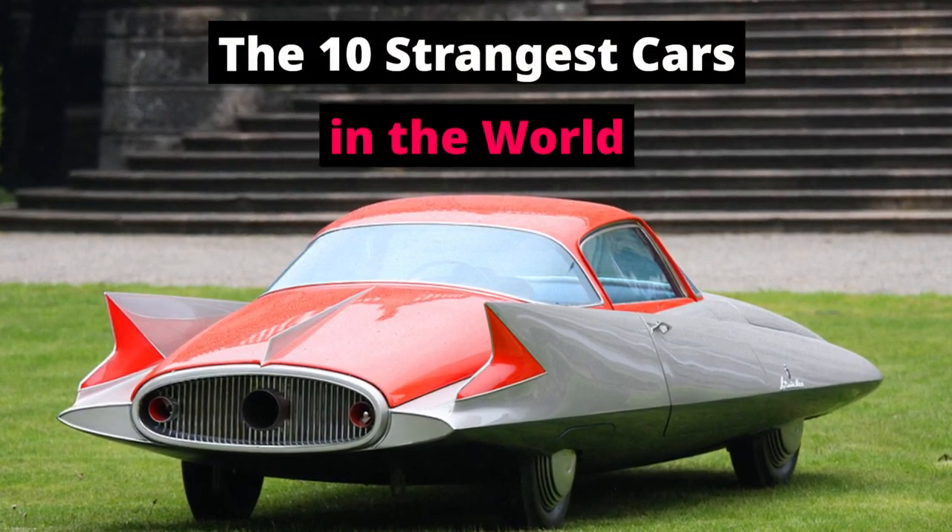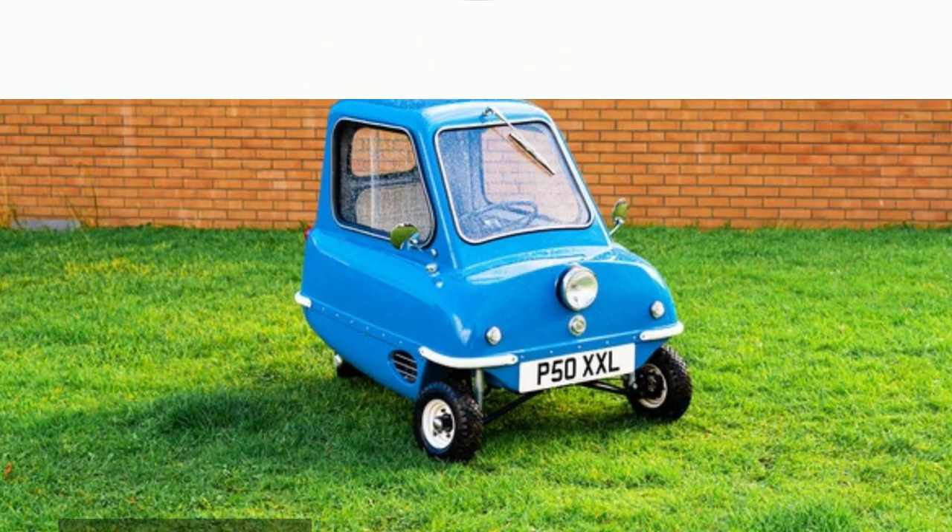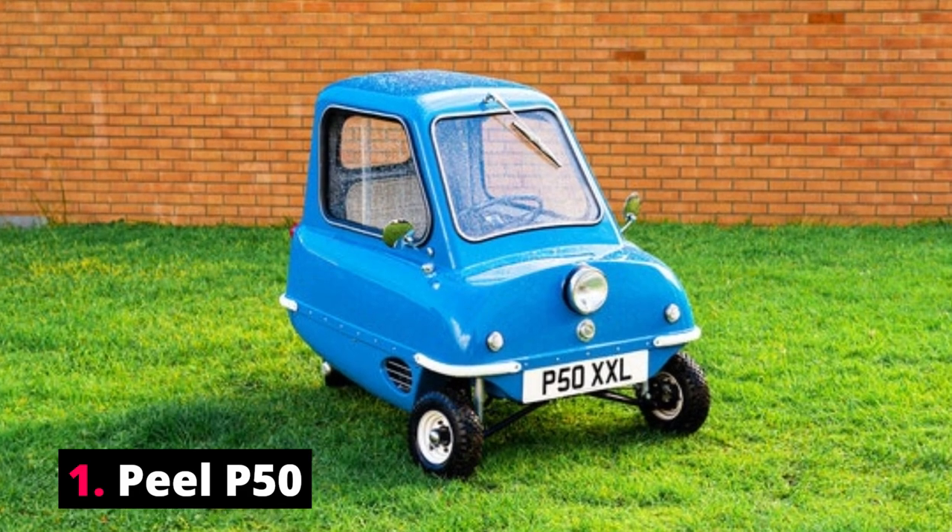The 10 Strangest Cars in the World. Number 1: Peel P50.